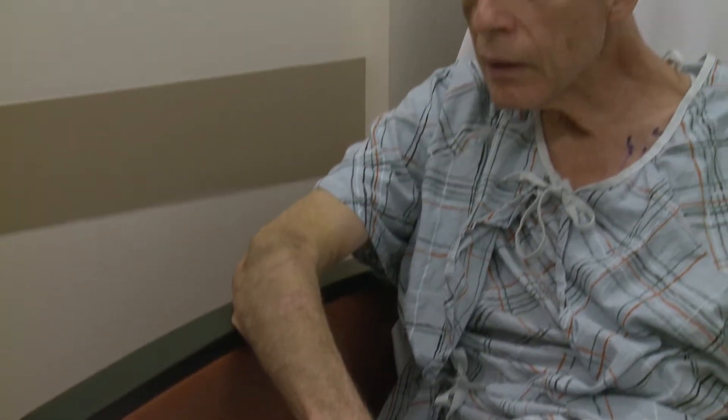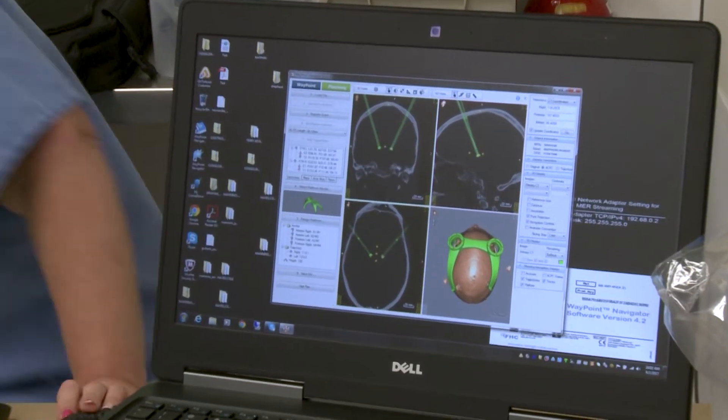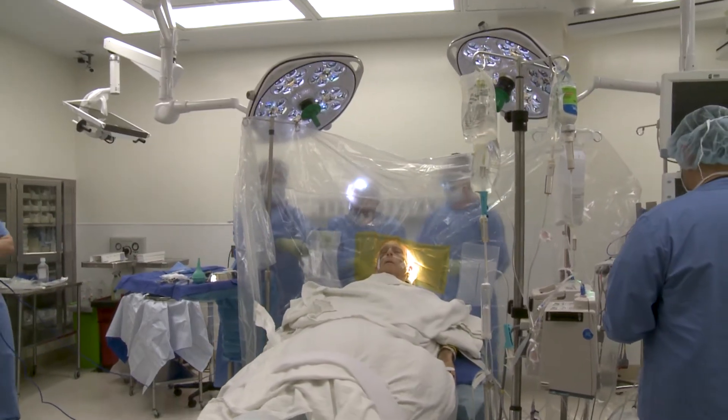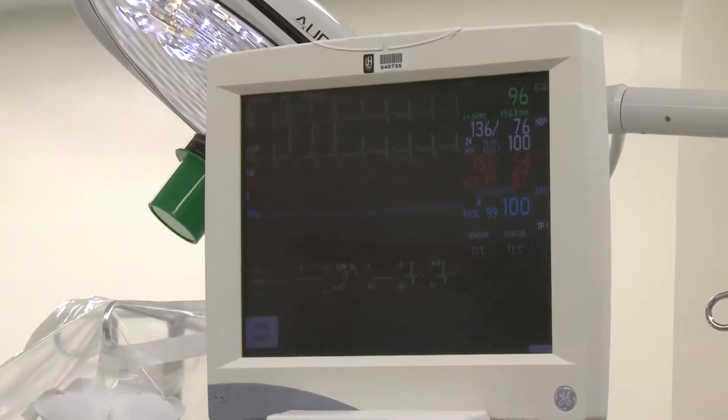We'll do all the things the medications do, in the sense that it's going to let him move better, be less stiff, and generally feel more normal. What deep brain stimulation does is it smooths out those doses of medications — so instead of feeling normal, then bad, then normal again, it keeps you on an even keel for hours and hours.